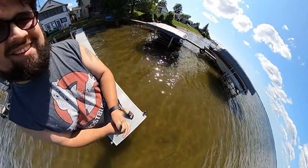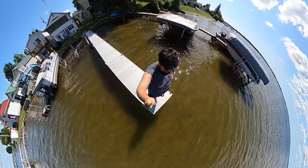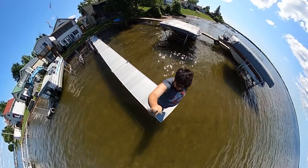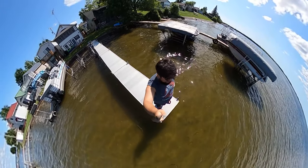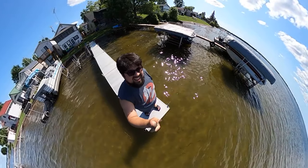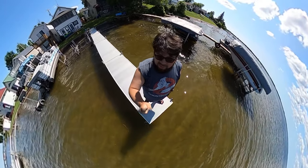Hey everybody, we made it up to the lake! We are here at Holton Lake 2021. I'm out here at the end of the dock — got a couple of boats cruising. Maybe I'll get a time lapse later.